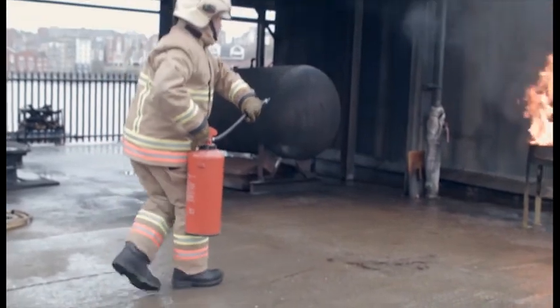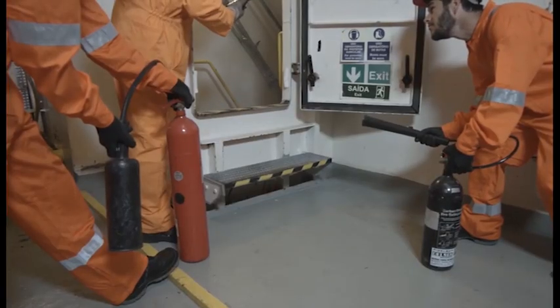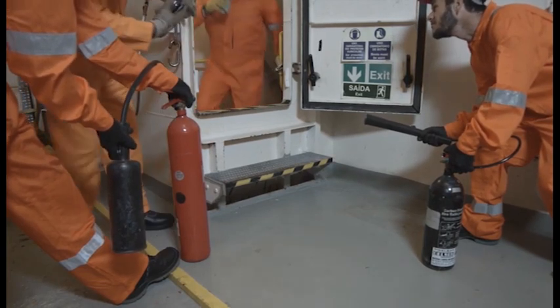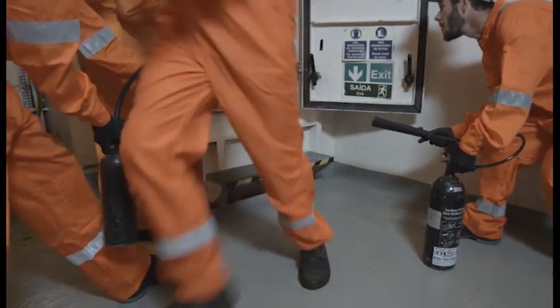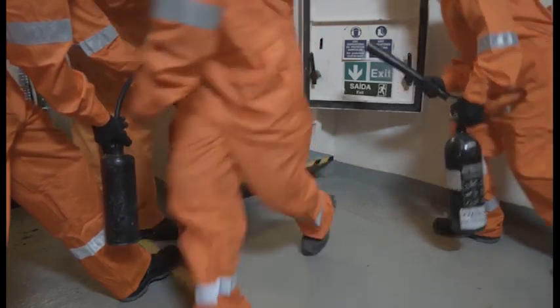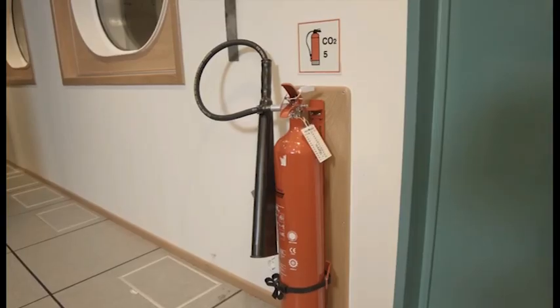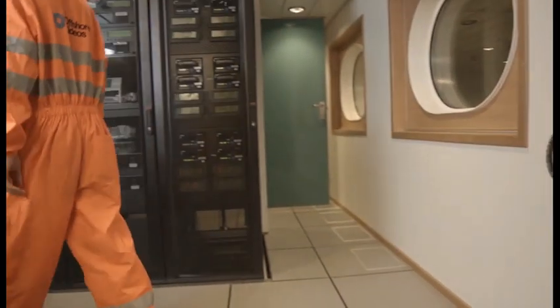We have seen that water extinguishers can increase the dangers of cooking oil fires, but they can also lead to electrocution when used on a fire where there is electricity. If more than one CO2 extinguisher is used in a confined space, the area must be evacuated immediately, as the level of CO2 will be above the requirement of 5% of the net volume of the space. A CO2 extinguisher allocated to a confined space, such as a server room, is limited in size so it will not produce an unsafe atmosphere.